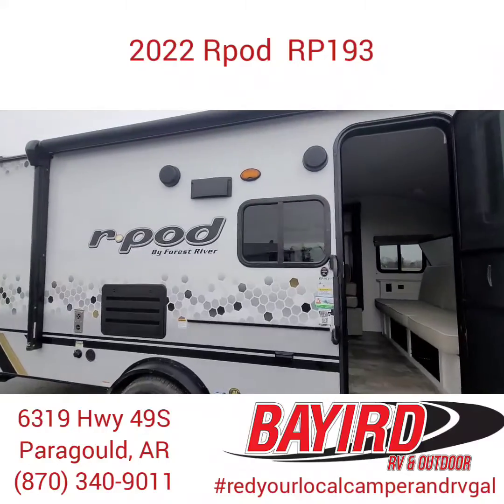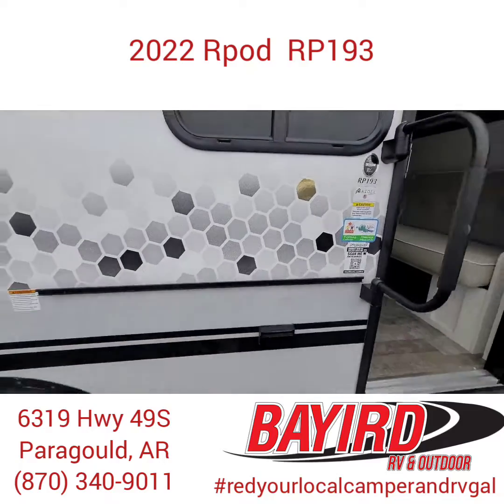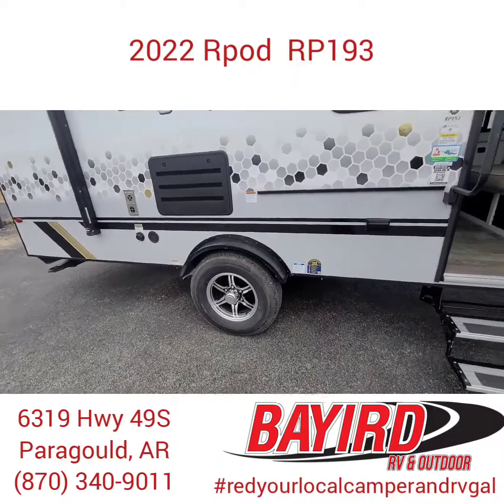As you see, they put a huge awning on here for when you're outside. They also put a spot where you can put a griddle for outdoor cooking. These have alloy rims with a lifetime warranty.